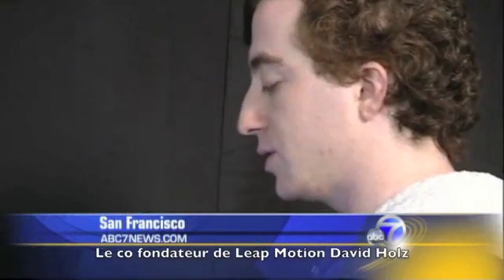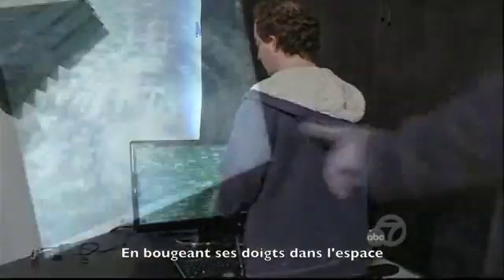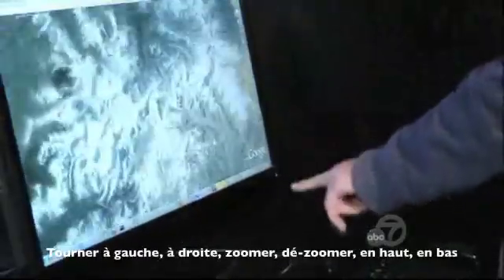How much harder would this be to do with a mouse? You can't really do this with a mouse. Leap Motion co-founder David Holtz is flying through Google Earth by waving his fingers in thin air — rotate left, rotate right, zoom in, zoom out, tilt up, tilt down — controlling computers with gestures.